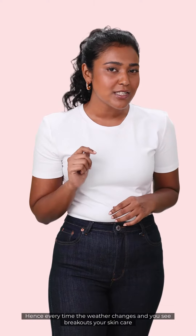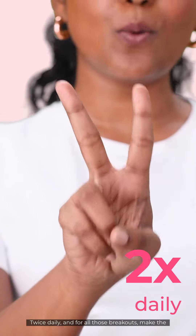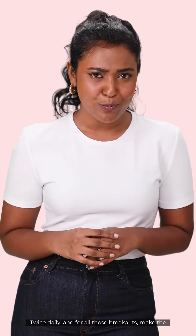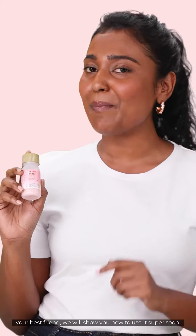Every time the weather changes and you see breakouts, your skincare routine should change too. Just keep it simple with your CTM — cleanse, tone and moisturize twice daily. And for all those breakouts, make the overnight acne spot corrector your best friend.